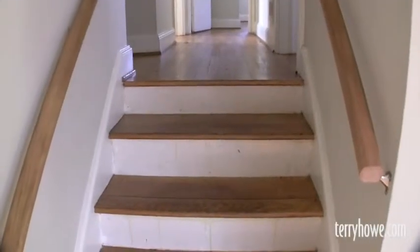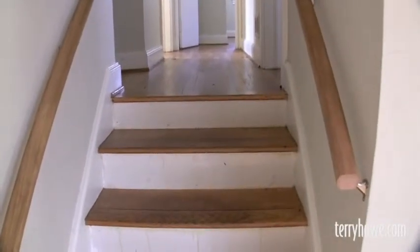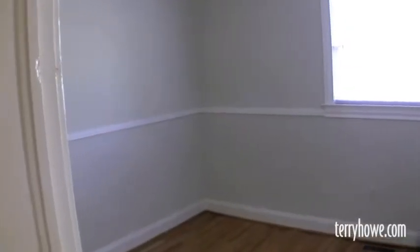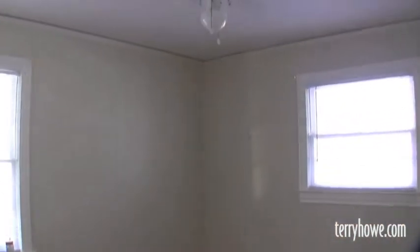We'll head upstairs. This is our stairway to the bedrooms. Notice again the hardwood floors. There's a nice bedroom with a ceiling fan and closet. Go to the end of the hall — another nice-sized bedroom. Again the hardwood floors, easy maintenance. Another ceiling fan.